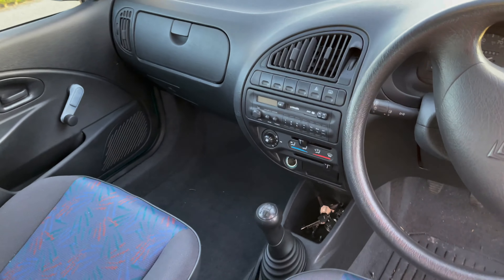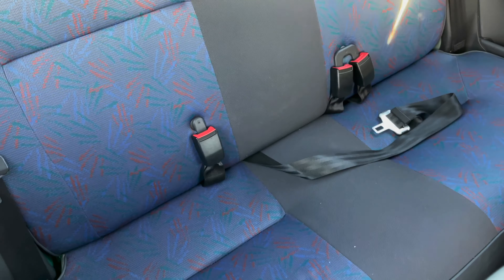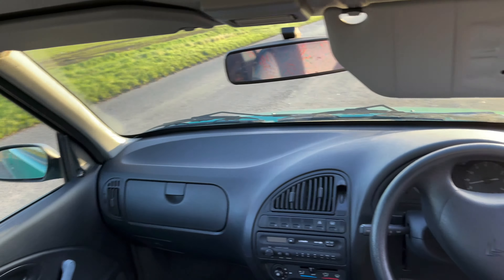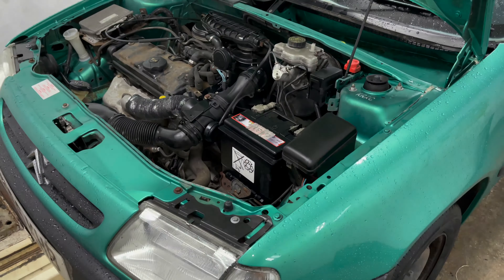I'd love to say this is an interior that really takes me back, however I was only five years old when this car came out. As you can see, it's in beautiful condition inside as well.